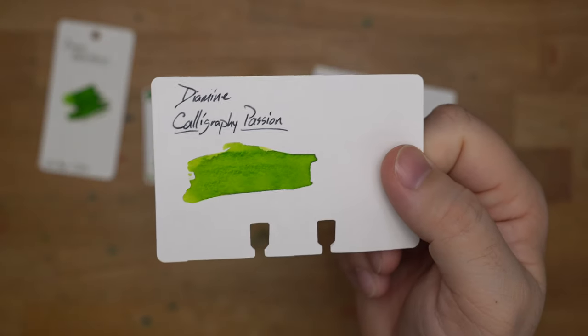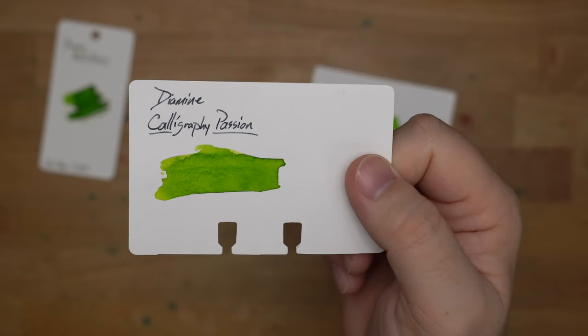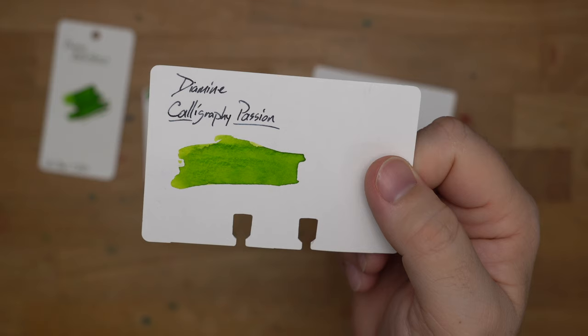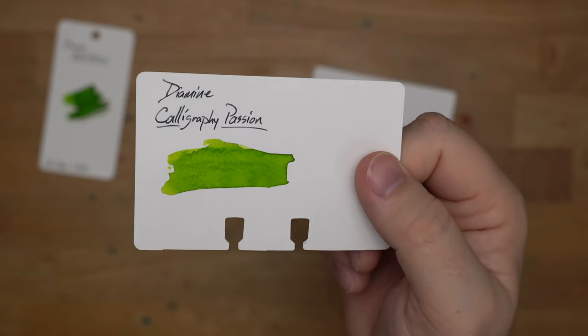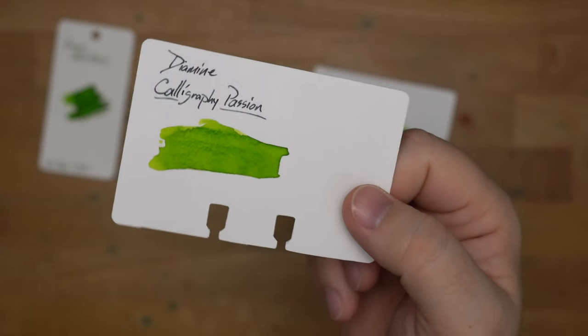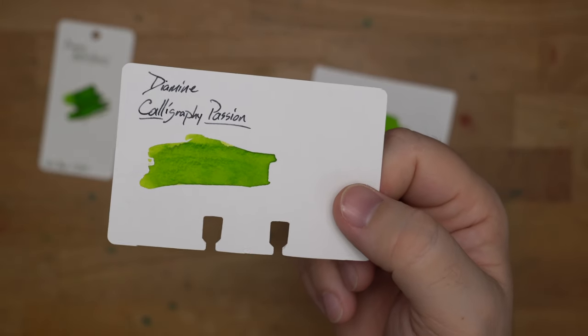Next up, Diamine Calligraphy Passion, which I believe is a German exclusive ink, but still pretty darn attainable through the internet. I have not been brave enough to put this in a pen yet, just because I have a feeling it's going to be too light for me, but I have it on really good authority that this is very nice. I'm going to put it in this list because I believe my sources and I think it looks great. Look at this light green — real cool.